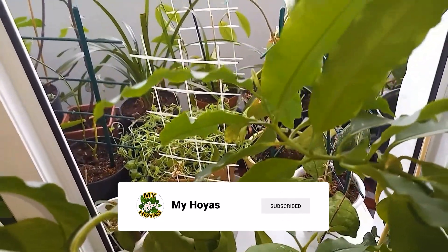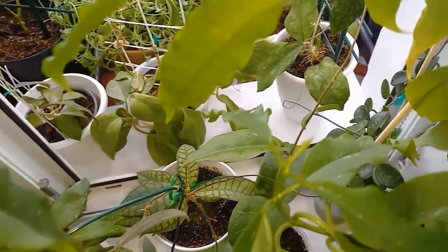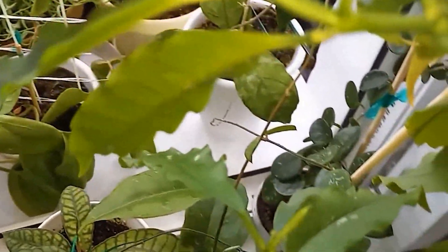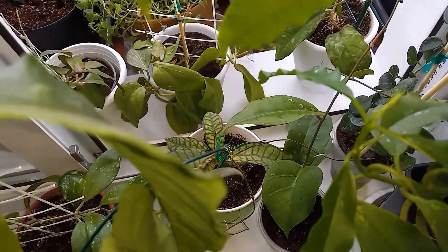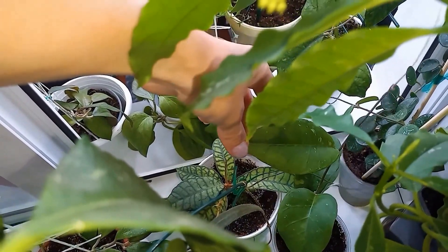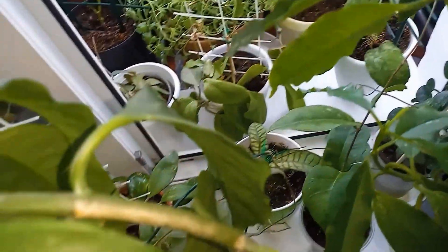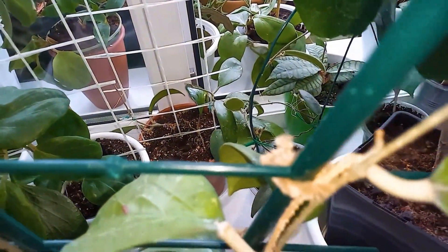Hoya Lochii will bloom soon. I also have a small Kalamantan, Hoya Amethild, Hoya Findlaysoni IML 1555 — when I do a separate overview of the Hoyas, I'll show it closer. There's also a small Hoya Hypalasia, and there are a few Hoyas on the windowsill which I'll show later.